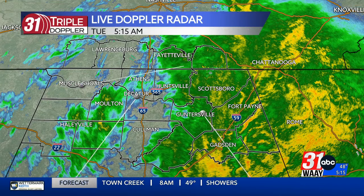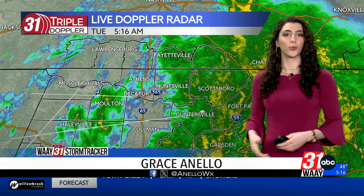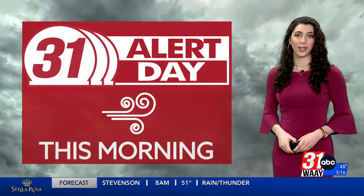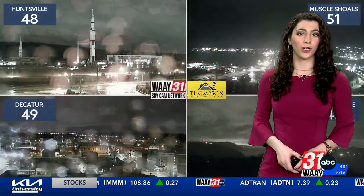5:15 on your Tuesday morning, and the heaviest concentration of rain we're watching is along and east of the I-65 corridor. Farther to the west, you're starting to see some lighter precipitation, but you will see more rain throughout the course of the rest of the morning and into the afternoon. So even if it's not raining on you right now in Lawrence, Berger, and Muscle Shoals, still bring your umbrella with you because you're going to need it a little bit later on this morning.